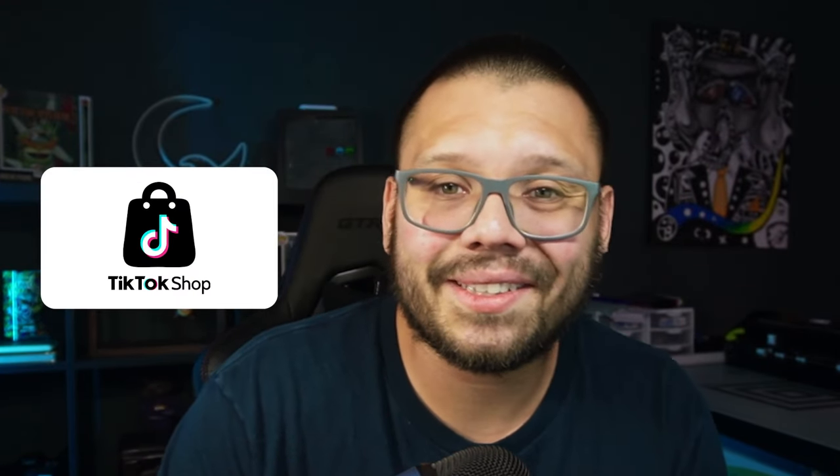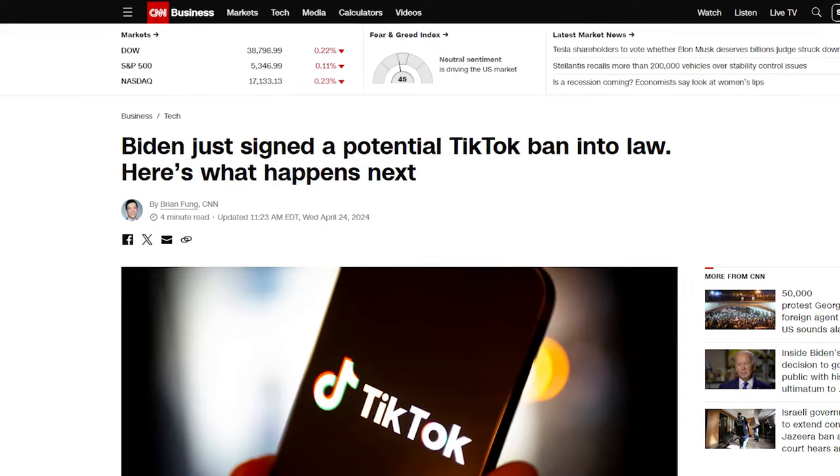Thankfully it got reinstated and now I'm back to selling on TikTok shop — until TikTok gets banned, if that even goes through. But that's a story for another time. Now the biggest question everyone is here for: how can you avoid getting banned? How can you avoid this entire headache and get straight to selling?